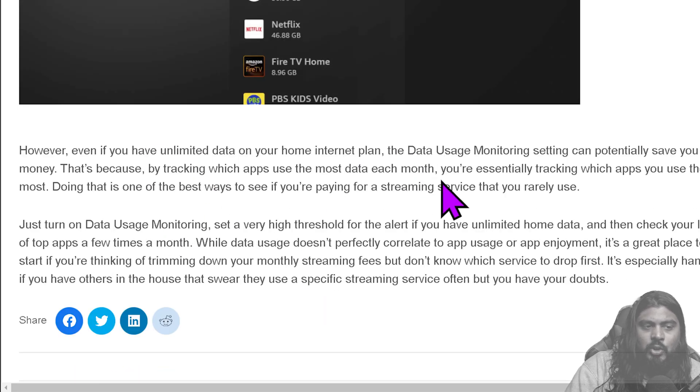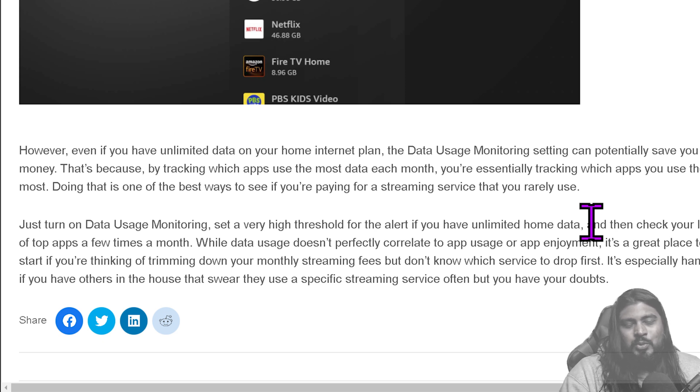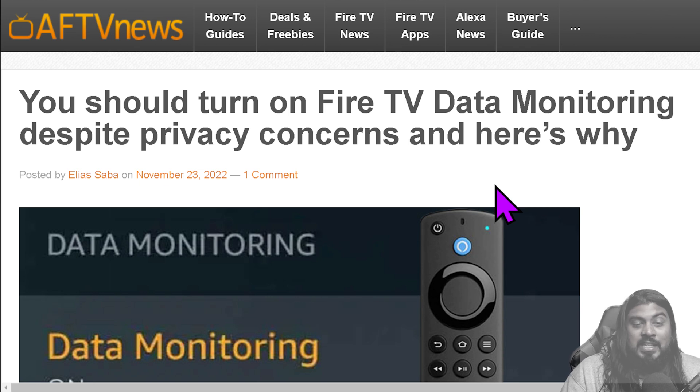However, even if you have unlimited data on your home internet plan, the data usage monitoring setting can potentially save you money. By tracking the apps you use the most each month, you're essentially tracking which apps you use the most. The apps that use the most data are the ones you're using the most, and the ones that use the least data means you're not really using them. So if you have apps or services you're paying for that you're not using, get rid of them. You don't always have to stay subscribed to services. For example, if you're only watching Stranger Things, you don't need to be subscribed to Netflix for a whole year. If you build out a spreadsheet of when things are coming out on what platform, you can really budget your entertainment usage efficiently.